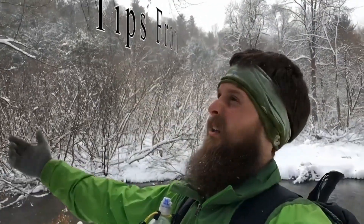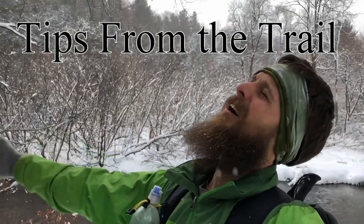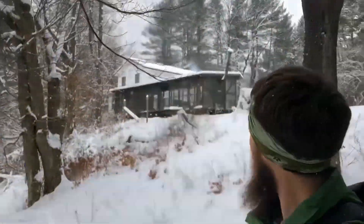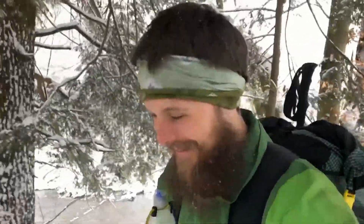Well hello there ladies and gentlemen and welcome back to another Tips from the Trail. Today I'm gonna go for a walk in my backyard — there's my house — and I want to talk to you guys about five training tips I wish I would have known and done before I thru-hiked the Appalachian Trail. So let's get right into it.